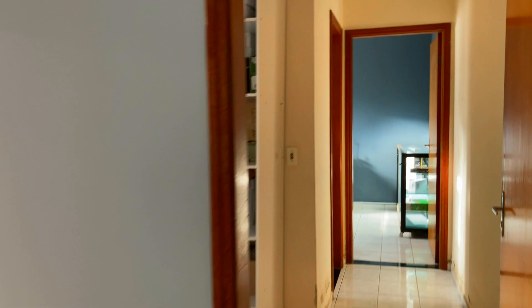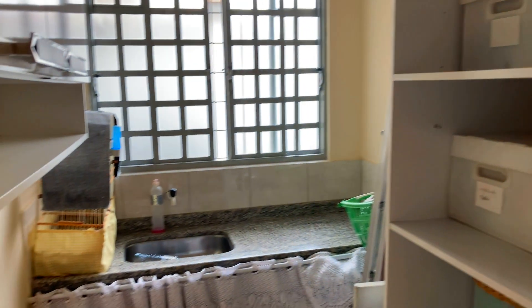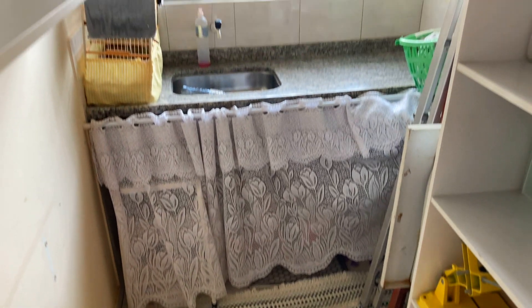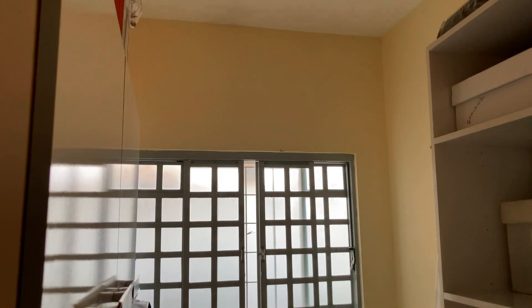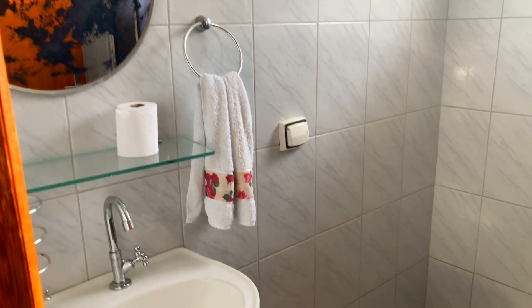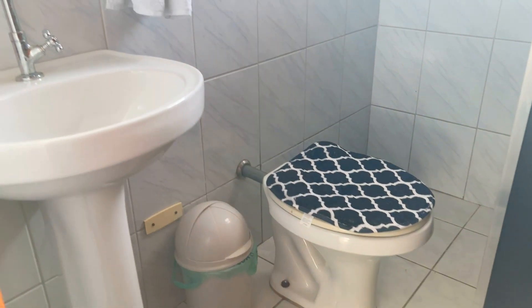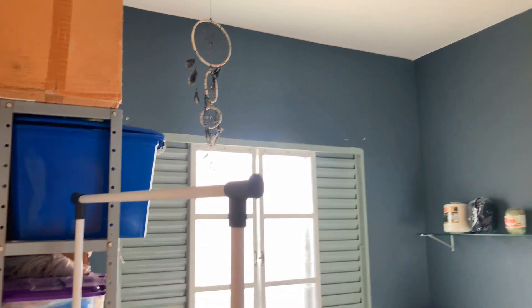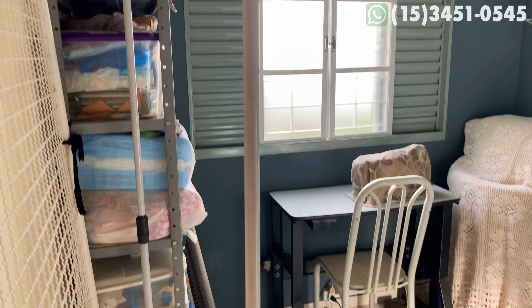Complementando, nós temos um acesso de dependências de funcionários. Aqui você tem uma pequena cozinha. Saindo desse espaço, nós vamos ter também banheiro completo com box. Além do banheiro, nós temos o dormitório nesse espaço. Então, se você vai ter um funcionário que dorme na dependência da casa, ou até mesmo como edícula para hóspedes, dá para utilizar muito bem esse espaço.